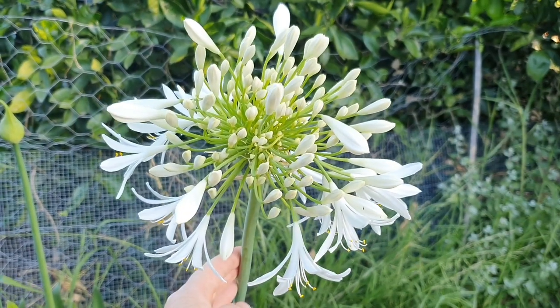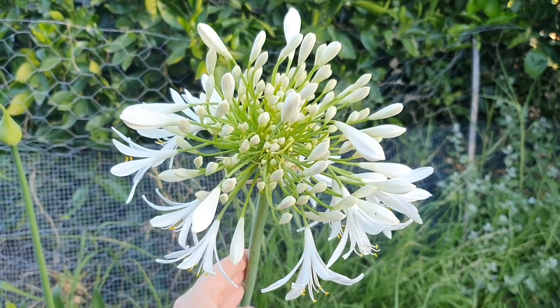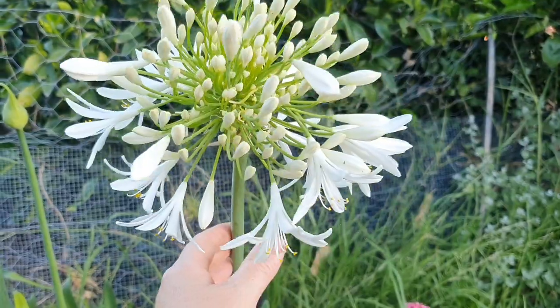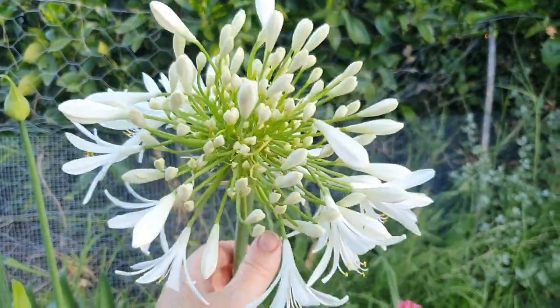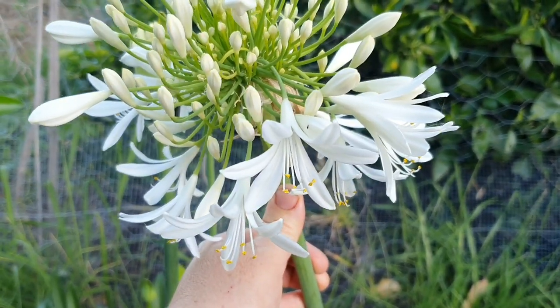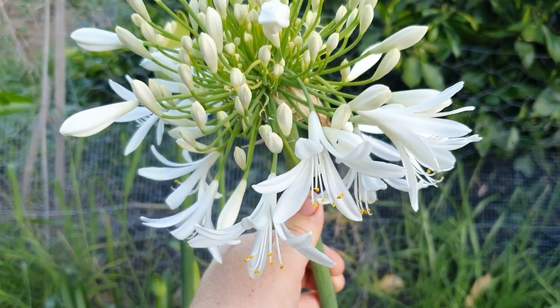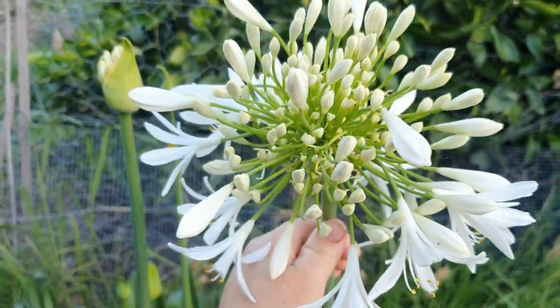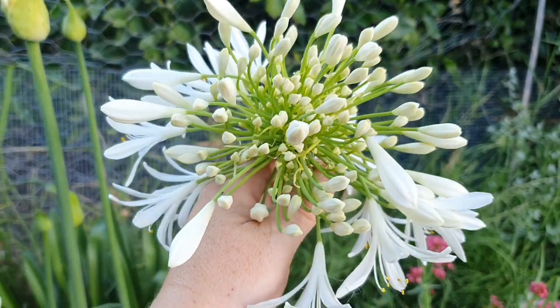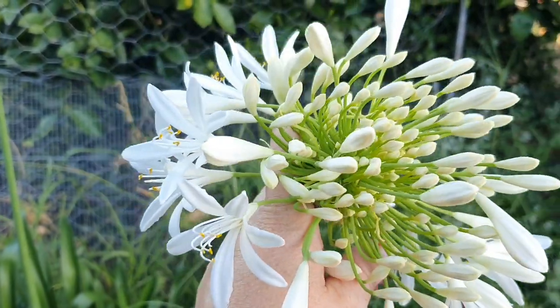Out in the front garden the agapanthas which I have lined up along the driveway are flowering. This one here is in the back garden and it's a beautiful white one — a bit more unusual. I usually see them mass planted with the bluish-purplish flowers, but I managed to get my hands on a few of these plants a couple of years ago and I love seeing them flower every year.